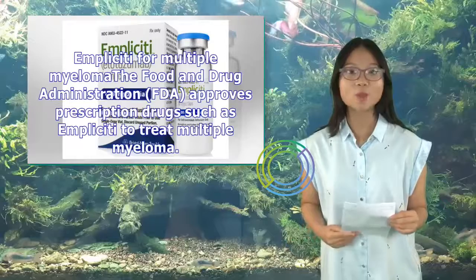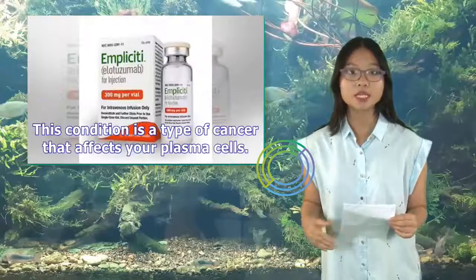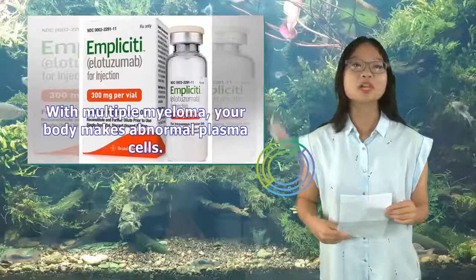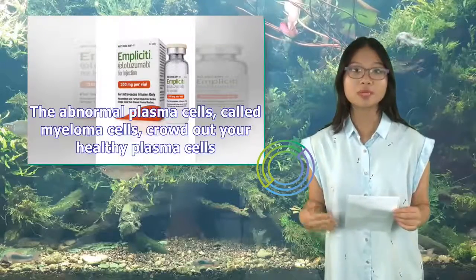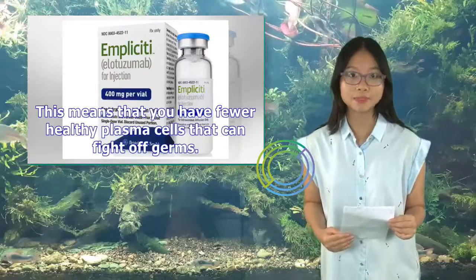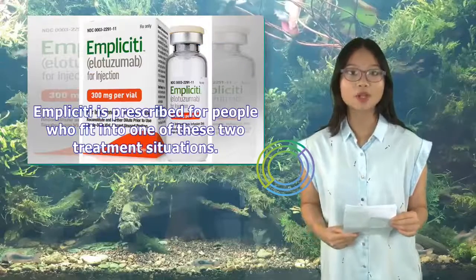The FDA approves prescription drugs such as Implicity to treat multiple myeloma. Multiple myeloma is a type of cancer that affects your plasma cells — a type of white blood cell that helps your body fight off germs and infections. With multiple myeloma, your body makes abnormal plasma cells called myeloma cells, which crowd out your healthy plasma cells. This means you have fewer healthy plasma cells that can fight off germs. Myeloma cells also make a protein called M protein, which can build up in your body and damage some of your organs.